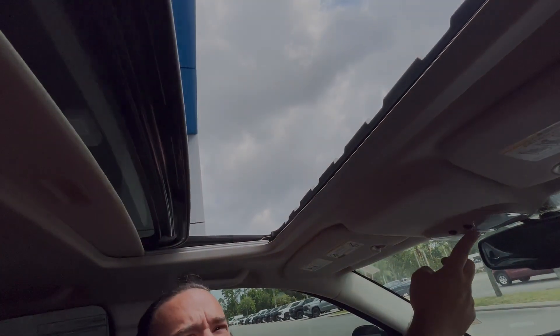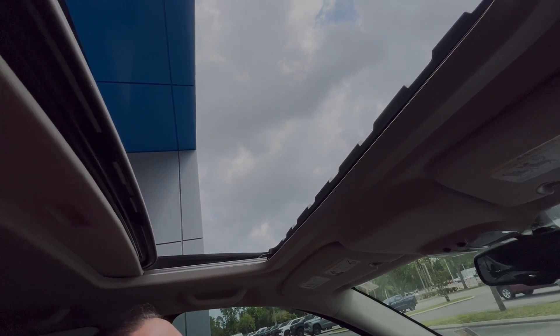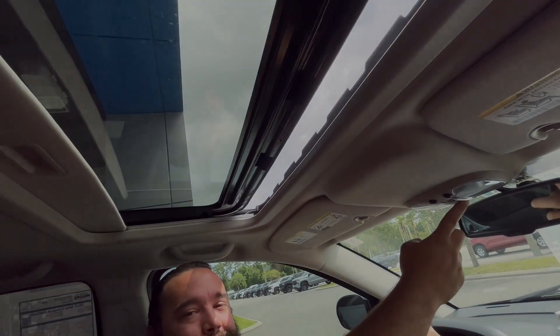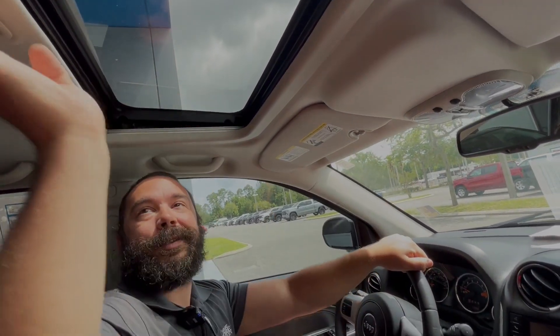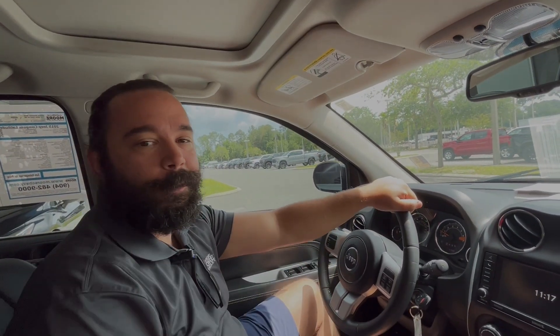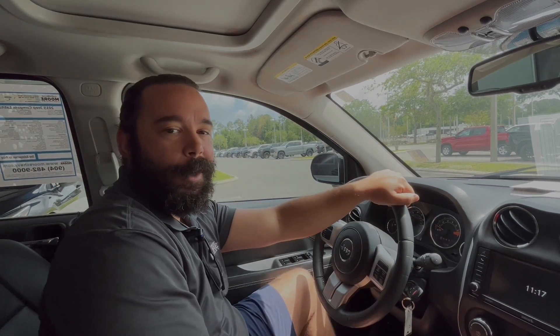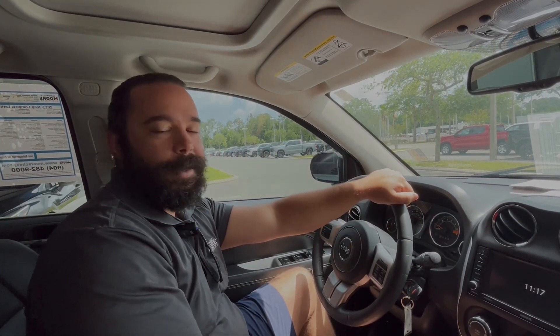The best thing about this vehicle — it's got a beautiful sunroof so you can enjoy that Florida sun. You just gotta have a sunroof in Florida, it's a must-have. If you got any more questions, please come on by at George Moore Chevrolet and ask for Augie. I'll be more than happy to help you out. Besides that, have a great day!